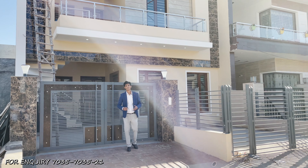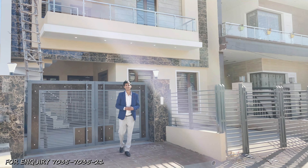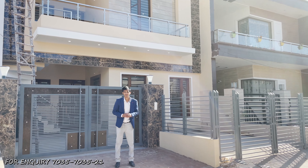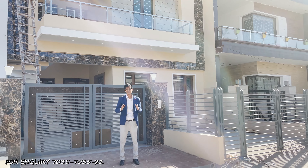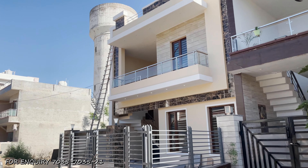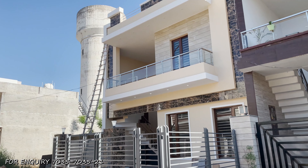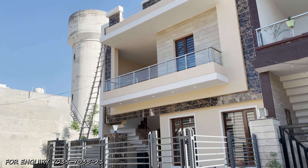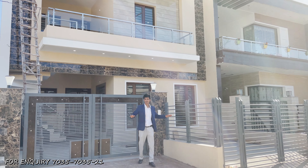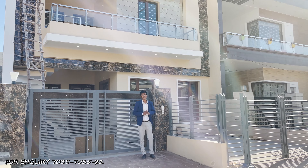Hello Propriyan Family, how are you all? I hope you are all very good. So today we are in Sector 125, where we have a villa on 150 square yards, with a front width of 27 feet and a depth of 50 feet. Let's explore this and see what availability we have.